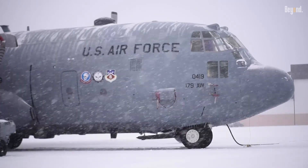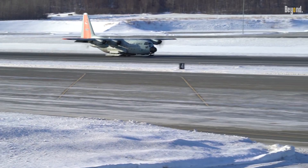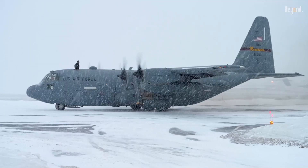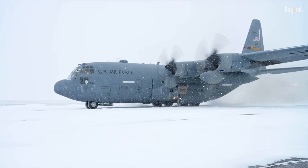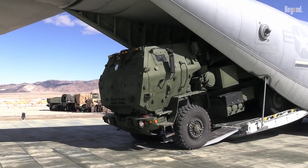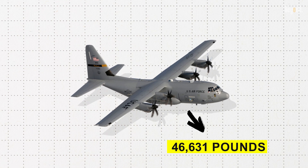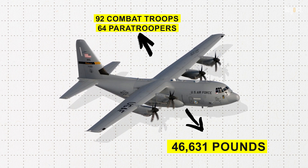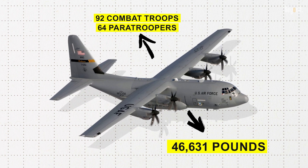The development of the C-130 was largely influenced by the operational challenges faced during the Korean War. The U.S. military recognized the need for a transport aircraft that could efficiently deliver troops and supplies to remote locations without relying on long runways. The Hercules was designed with a unique high-wing configuration and a large rear ramp for quick loading and unloading. With a maximum payload capacity of around 46,631 pounds, it can accommodate up to 92 combat troops or 64 paratroopers in its troop transport configuration.